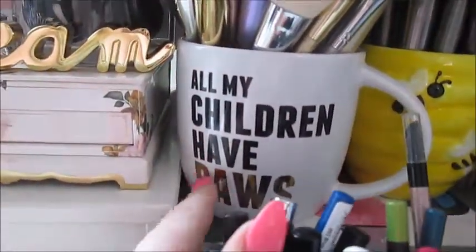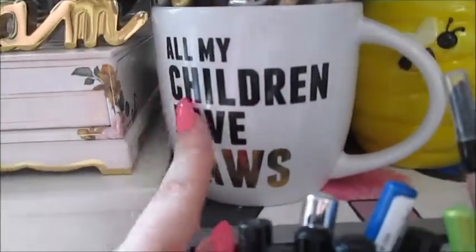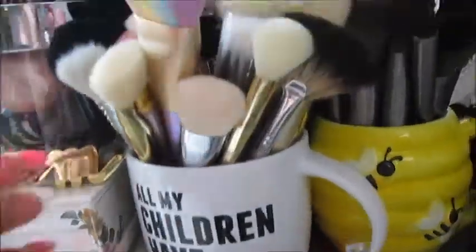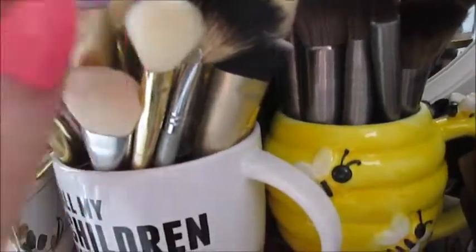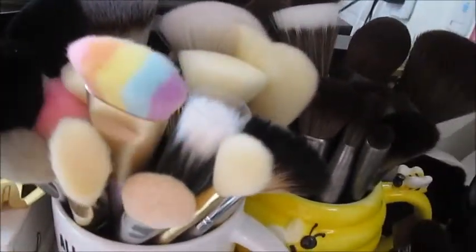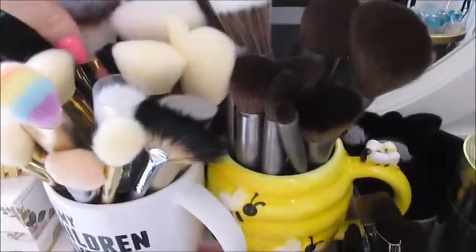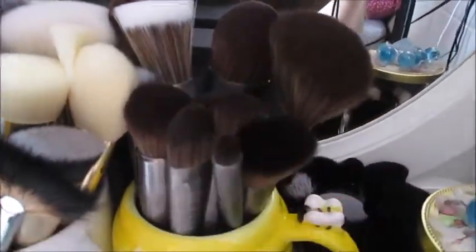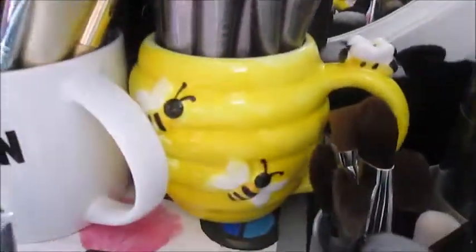Over here are my little mugs that I love — this one says 'All my children have paws' because I have four cats, which I miss very much. I have all my brushes here: a Too Faced one, some drugstore ones, Elf, Quo, Jolie Couture, Marq-O, my Urban Decay brushes, and my cute little bee mug.